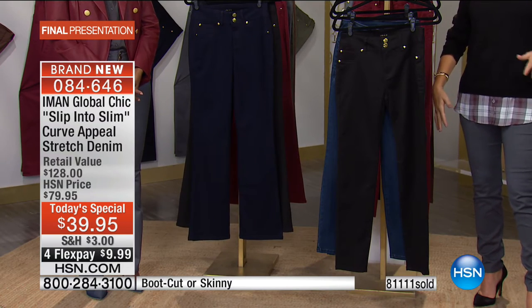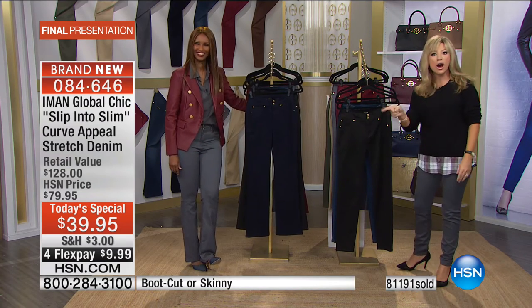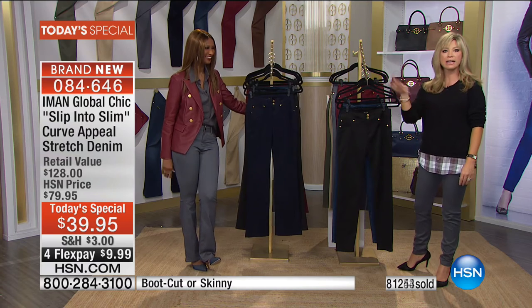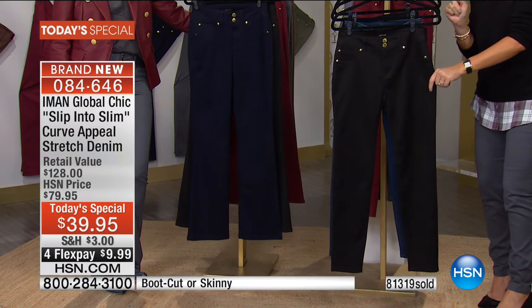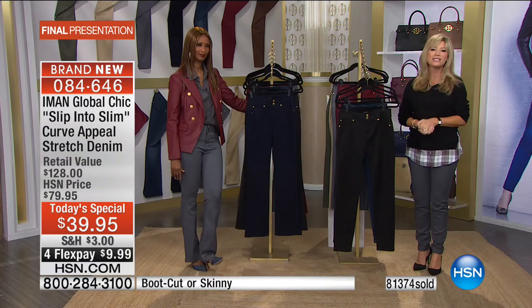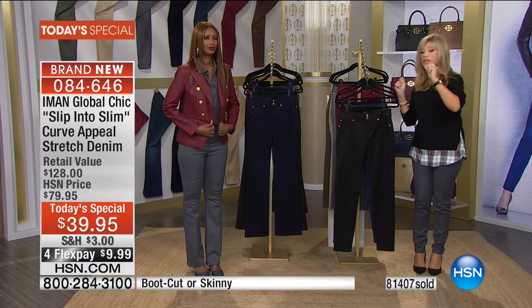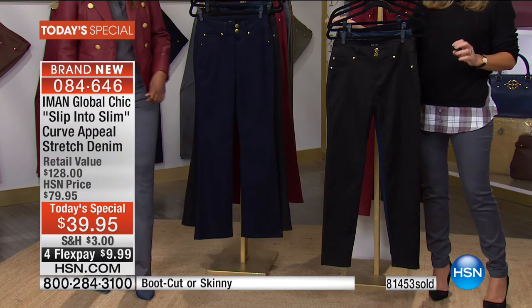Try the pants on with your favorite heels and tops — great coats are coming up next. Your successful fall look starts with the perfect denim bottom. A world launch of the curve appeal slip into slim is exclusively at HSN: tailored customized fit, forgiving stretch for the holidays — whether it's pumpkin pie or pumpkin spice lattes at $10 a pop, you could buy a pair of pants for the same price.